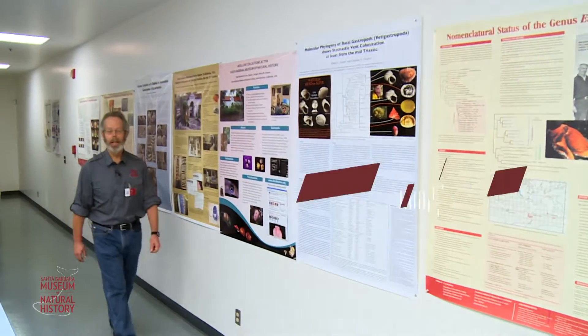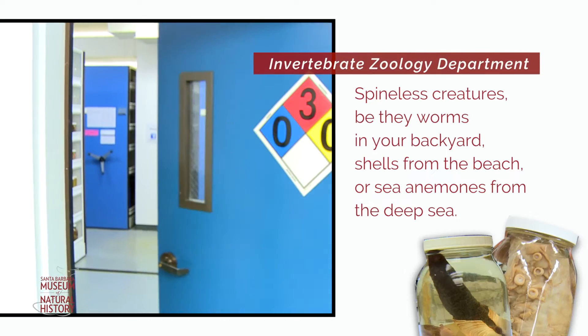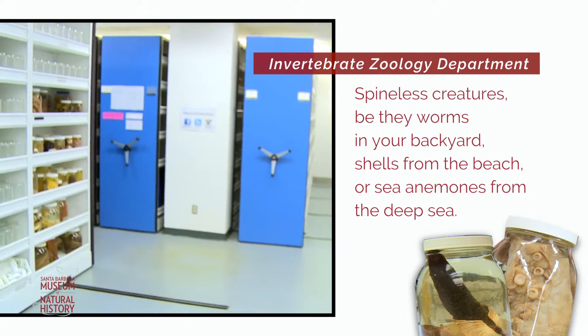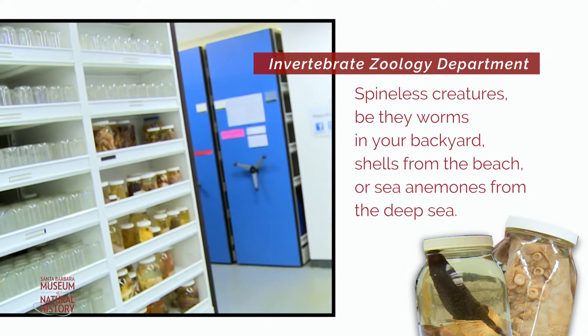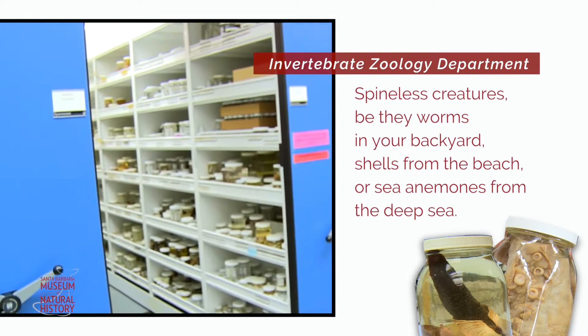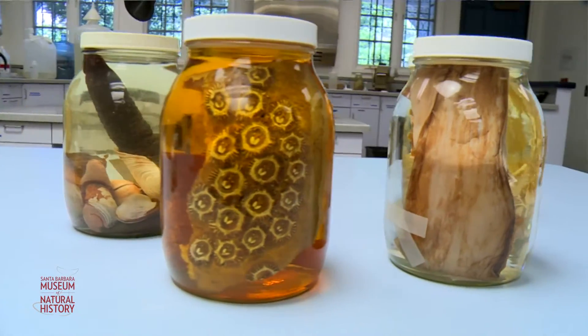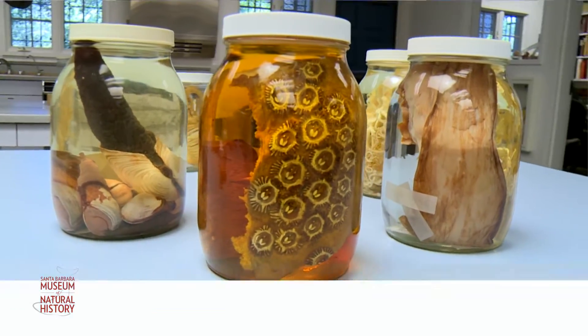Welcome to the Santa Barbara Museum of Natural History. My name is Paul Valenish Scott and I'm going to give you a behind-the-scenes tour in the invertebrate zoology department. We focus primarily here on marine invertebrate animals, animals without backbones.